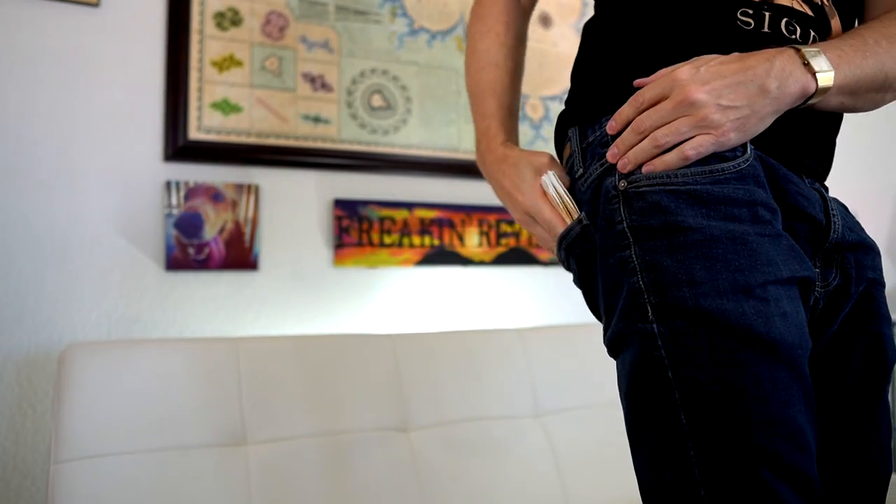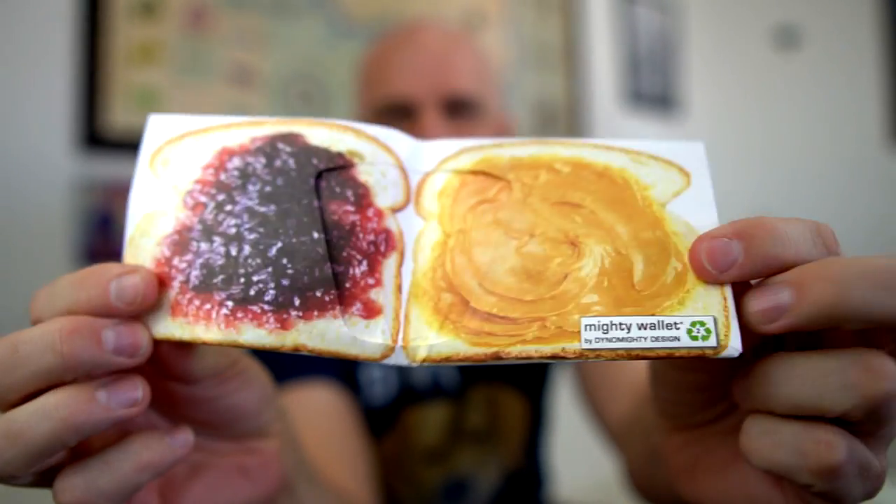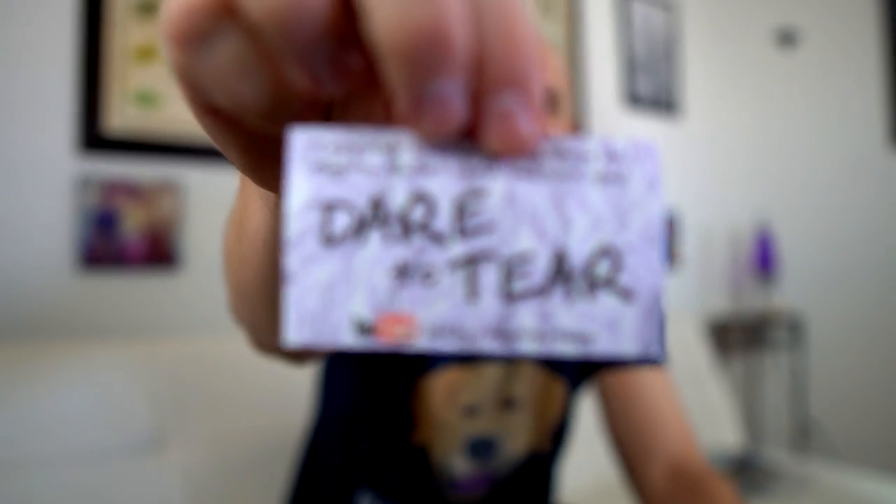That right there is already kind of impressive. As with all these wallets, I'm not going to just load it up once and say whether it works or not — I'm going to go out in the real world each day with a different wallet and use them and see how they actually work. One of the features of the Mighty Wallet is that it's supposed to be tear-proof. They even have a card that comes with it that says 'Dare to Tear.'